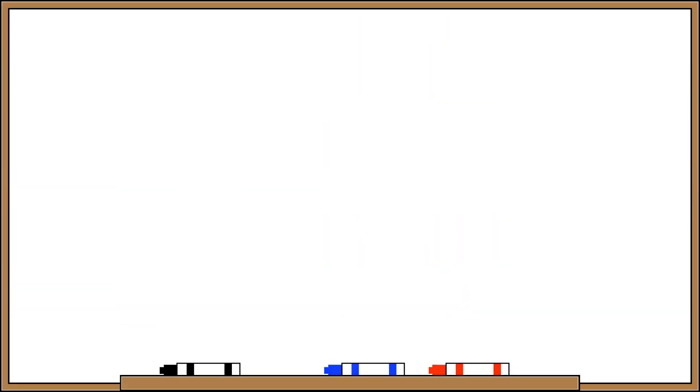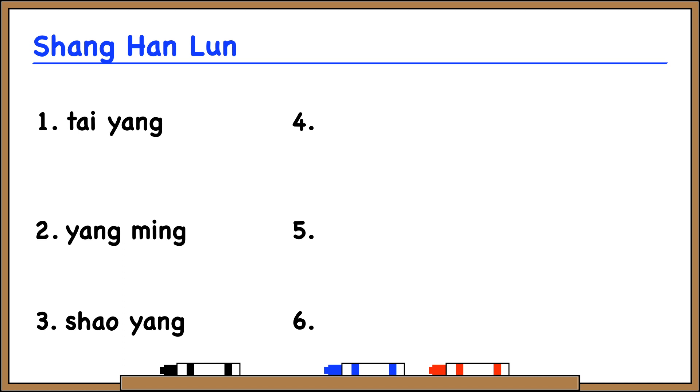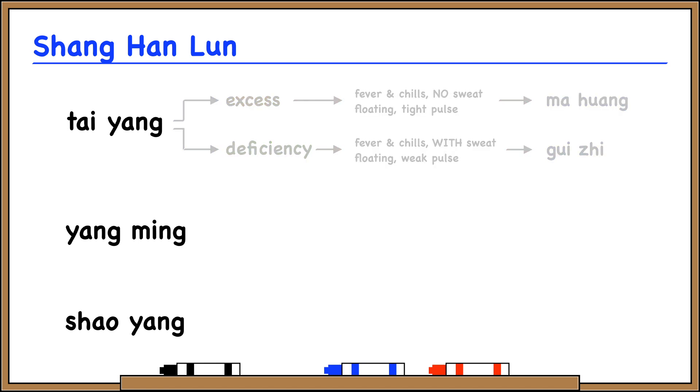It might be useful to review our Shang Han Lun theory — a theory of how cold pathogens penetrate through the six levels: tai yang, yangming, xiaoyang, tai yin, xiaoyin, jueyin. At the tai yang level we have excess and deficiency types. For tai yang excess: fever, chills, no sweating, and a floating tight pulse — the herb is ma huang. For tai yang deficiency: fever and chills with sweating and a floating weak pulse — the herb is gui zhi, cinnamon twig. At the yangming level, the pathogen transforms from cold into heat. We have yangming channel disease and yangming organ disease, or yangming bowel disease.